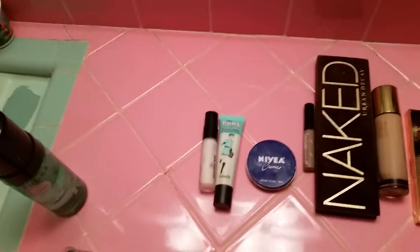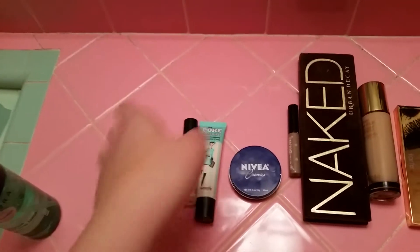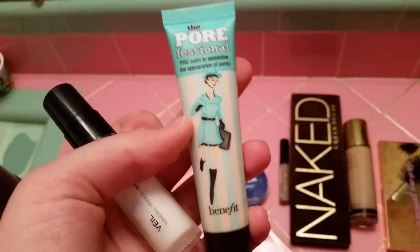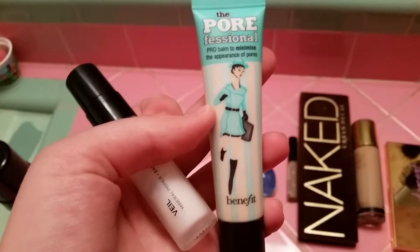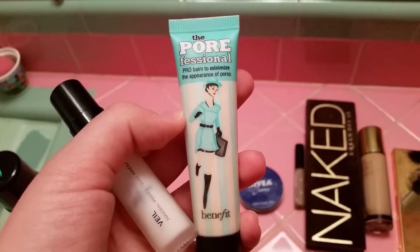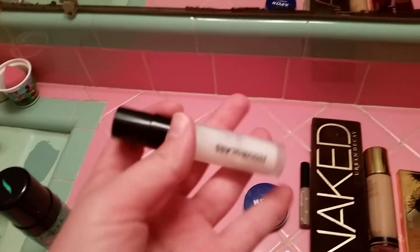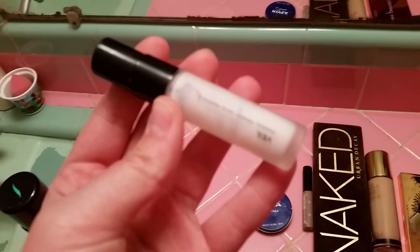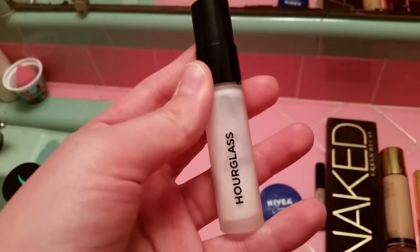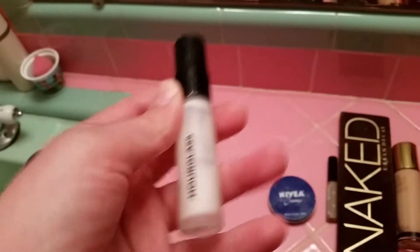Then I put down a good base primer. My two favorites are Benefit Professional — I love this stuff and cannot go without it. I know it's excessively expensive but it's amazing; it makes my face look like porcelain. My second favorite primer is Hourglass Mineral Veil, and I usually have to buy it in the smaller size because I can't convince myself to buy the full size at $80, so I just do it $20 at a time, which is probably a terrible value.